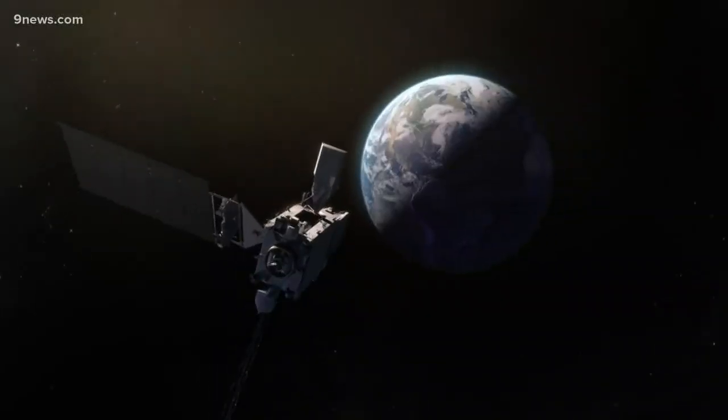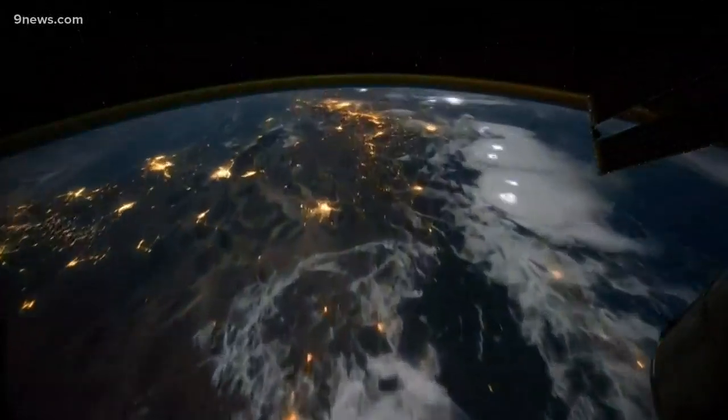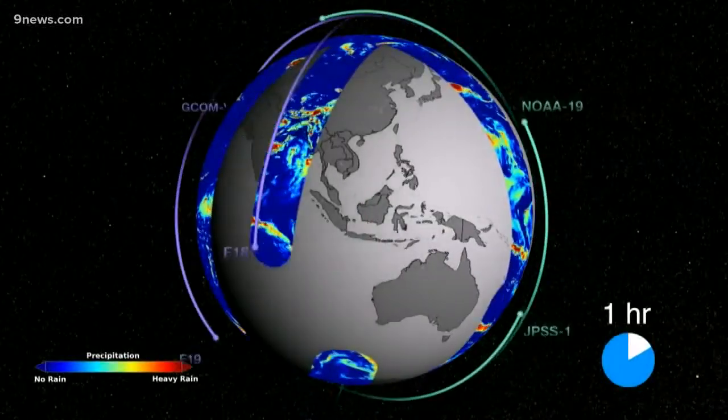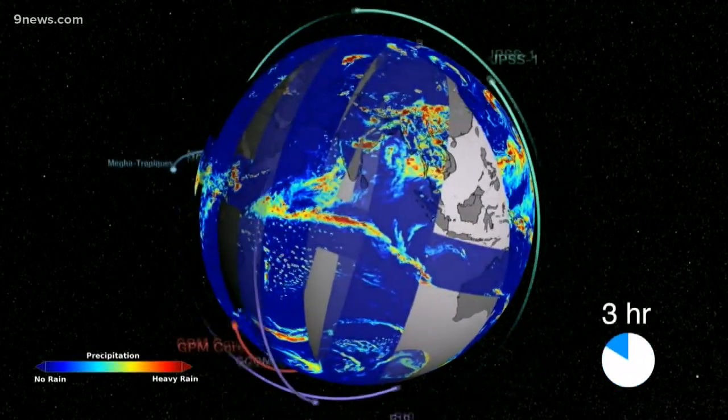NASA's realm is space, but from space they watch the Earth. A project called the Global Precipitation Mission has been collecting detailed measurements of rain and snow for the past five years, but now they've found a way to expand that data.